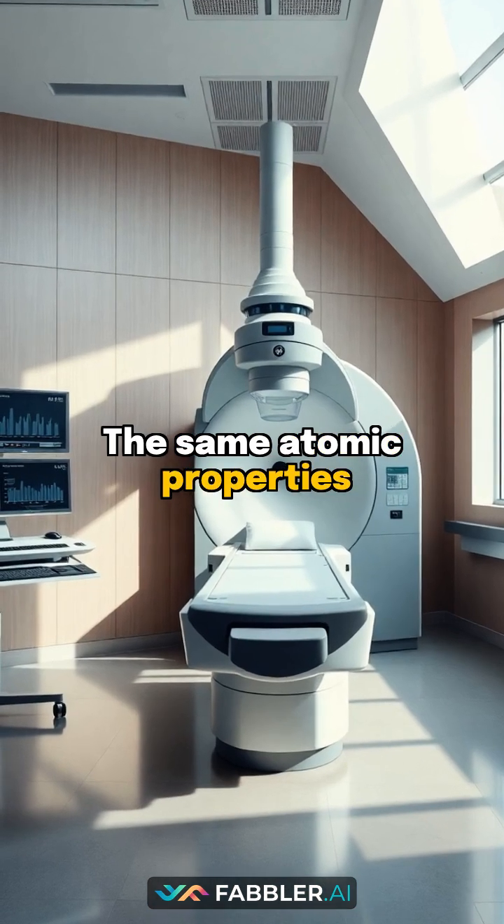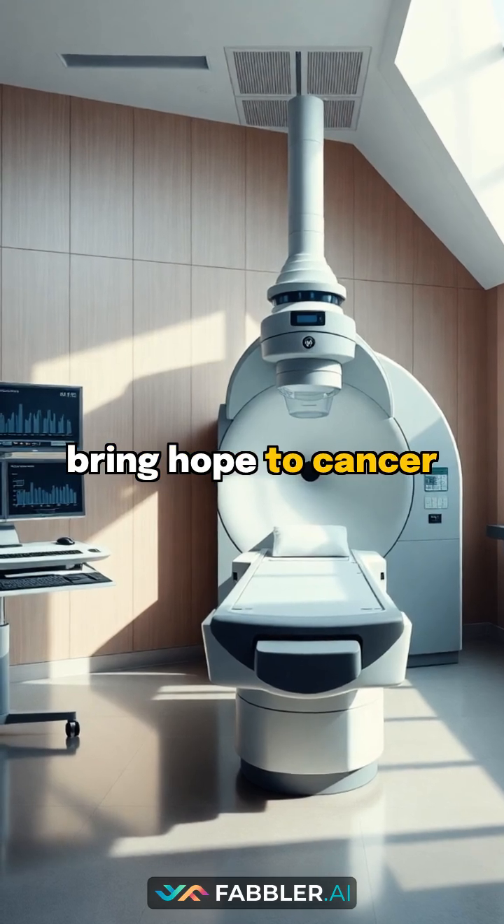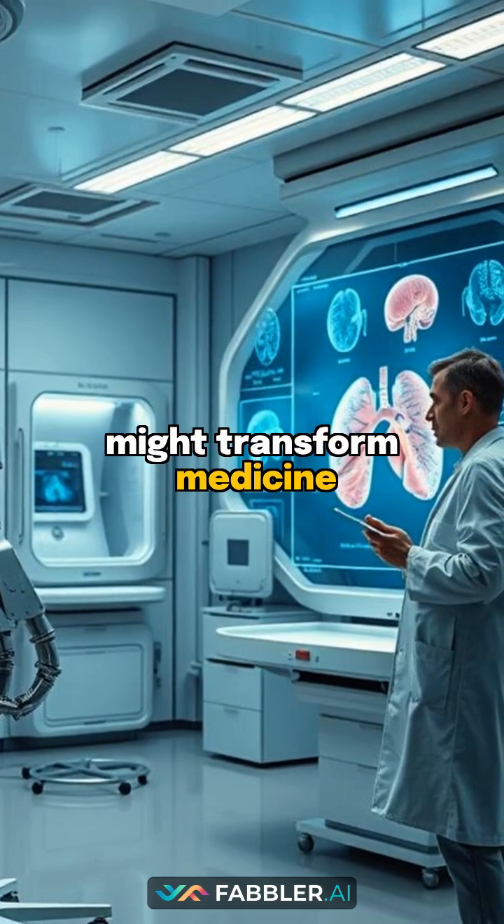The same atomic properties that were once studied for destruction now bring hope to cancer patients. Ever wonder what other military discoveries might transform medicine next?